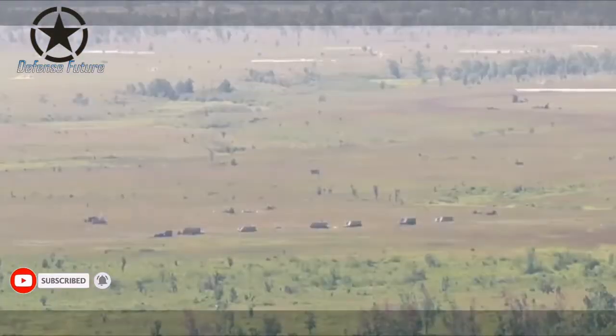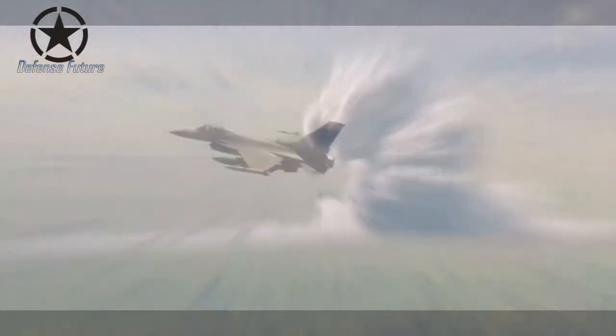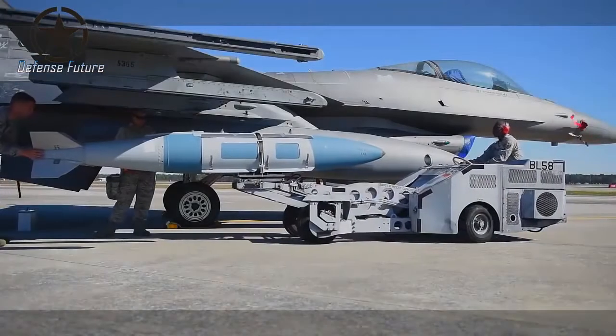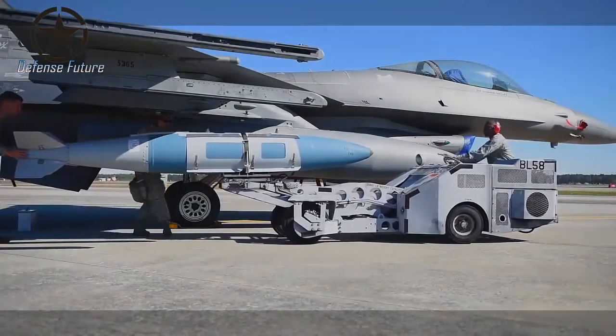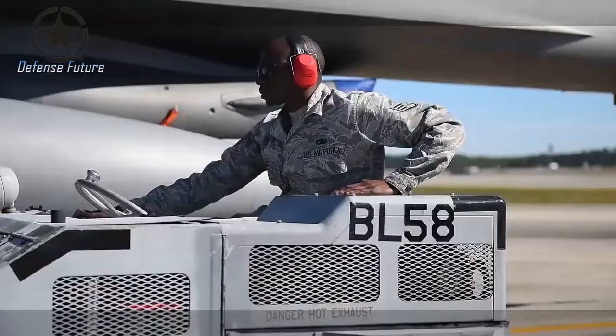Despite the controversy, the United States developed the latest generation of this weapon, named the BLU-136 NGAAW — Next Generation Area Attack Weapon. In July 2020, the 28th Test and Evaluation Squadron conducted a Force Development Evaluation to test the BLU-136 NGAAW operationally at the Nellis Test and Training Range.